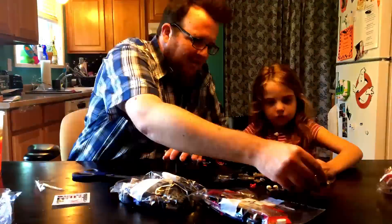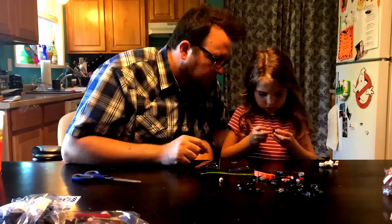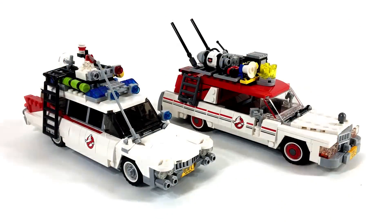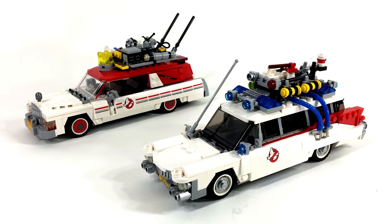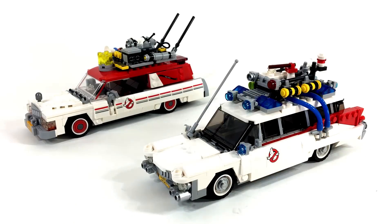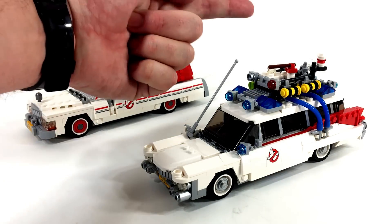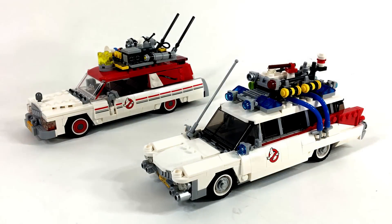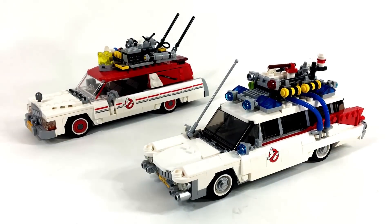I'm going to post a time lapse of Jordy and I building this model on my Patreon page — you can find that in the cards. I'd love to hear what you guys think about these models in the comments section below. Please like and subscribe wherever you find those buttons. If you missed Monday and Tuesday of Ghostbusters week here on Toy Replay, you can also see those videos in the cards. I hope you guys enjoyed this video — thank you so much for watching. Play on, make-believers.